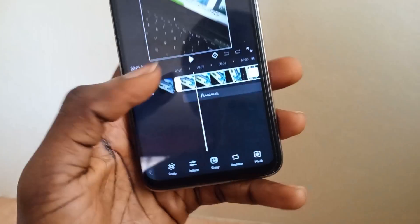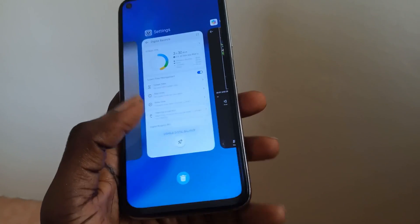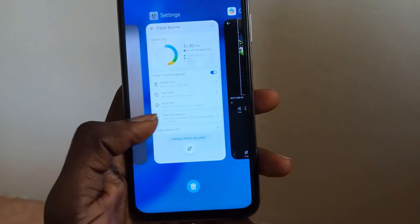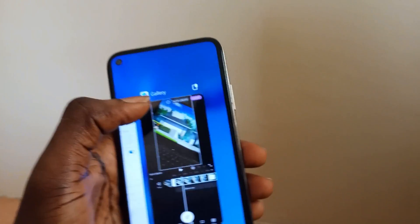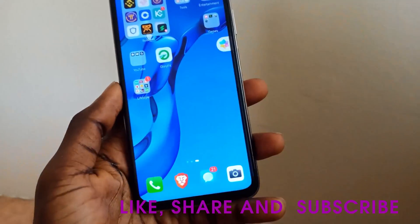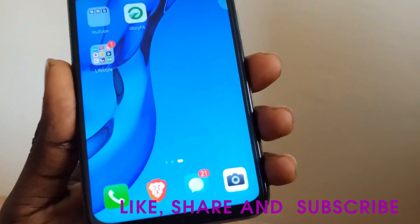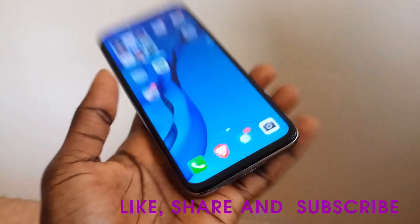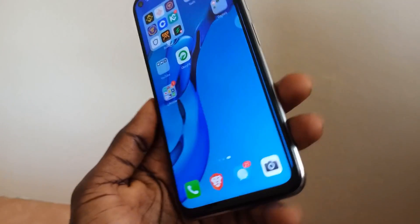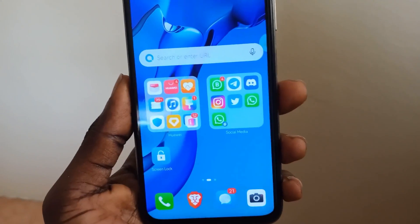The last thing we're looking at is the recent apps screen. There's a subtle animation when moving recent apps around, and you can tap an icon to convert any recent app into a floating window. That's basically it for EMUI 12 on the Huawei Nova 7i. If you found this video informative, please leave a like, subscribe to the channel for more videos, and let us know what you think about these new updates in the comments.